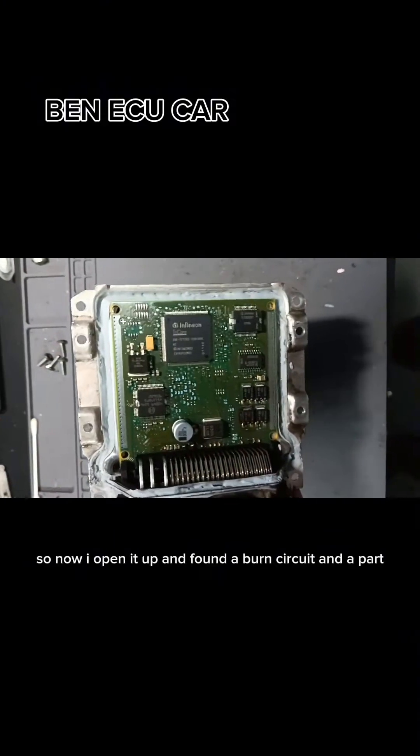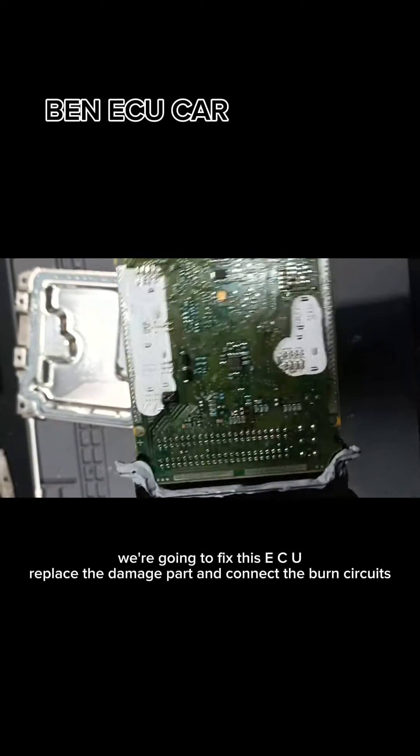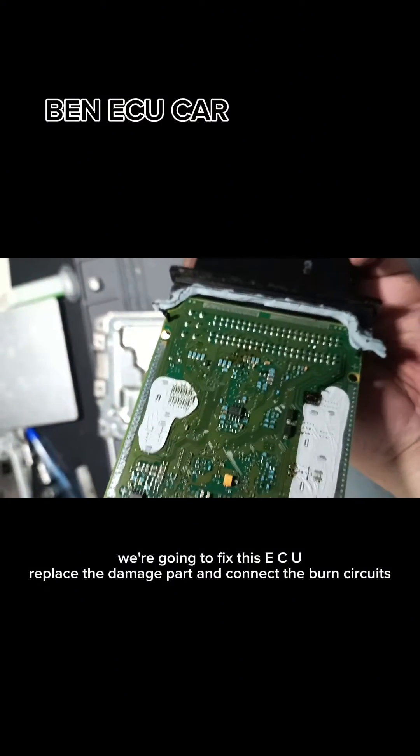So now I opened it up and found a burnt circuit and a damaged part. We are going to fix this ECU — replace the damaged part and reconnect the burnt circuits.